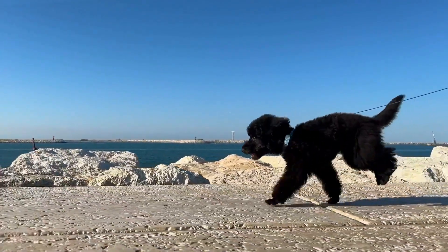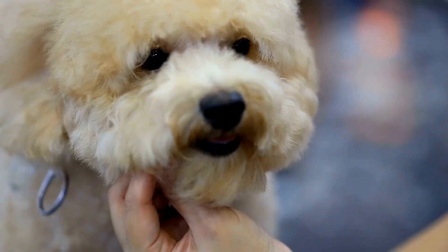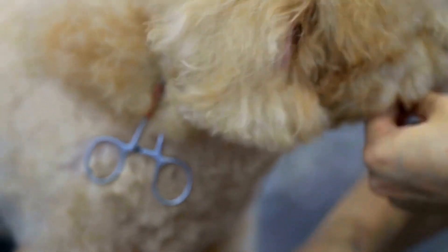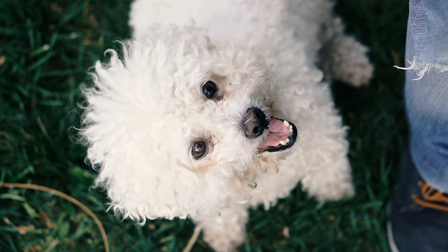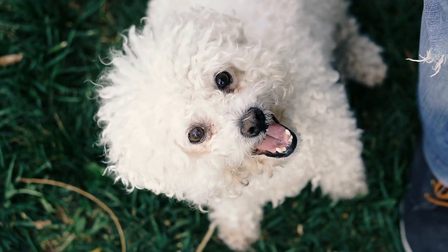2. Cataracts. Cataracts are the most common eye issue in poodles. They are characterized by the clouding of the lens, which can lead to blurred vision or even complete blindness if left untreated. Cataracts can develop at any age, but they are more common in older poodles. Surgery is the most effective treatment for cataracts, and it involves removing the cloudy lens and replacing it with an artificial one.